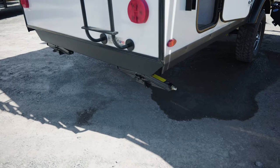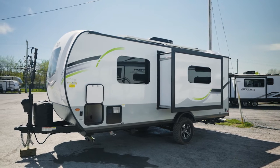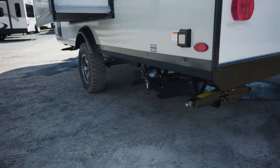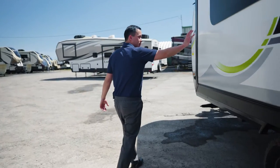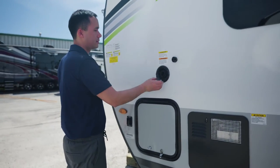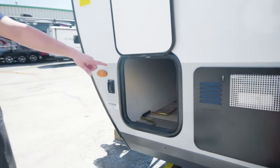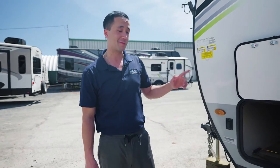You have scissor jacks in every corner to help stabilize the trailer. Moving around to the opposite door side, there's 30-amp service with a 25-foot power cable. Here you'll see your termination sewer valves — black and gray holding tanks hooking up nice and neat. The little slide-out gives a bit more space inside the coach. You have a gravity fill fresh water tank and a nice pass-through storage that goes all the way through from one side to the other, with a battery disconnect switch inside.